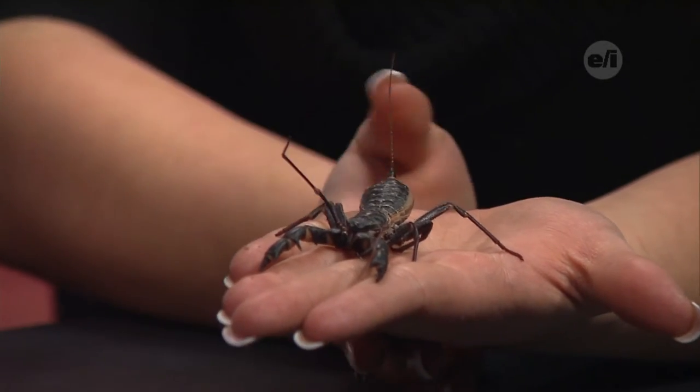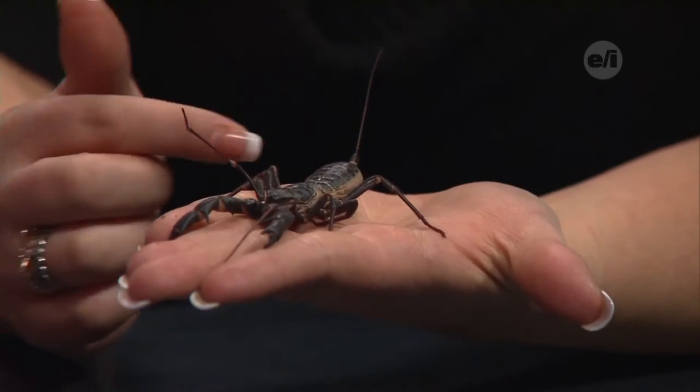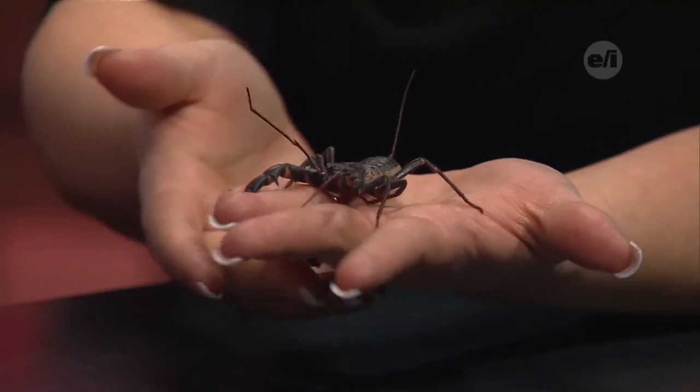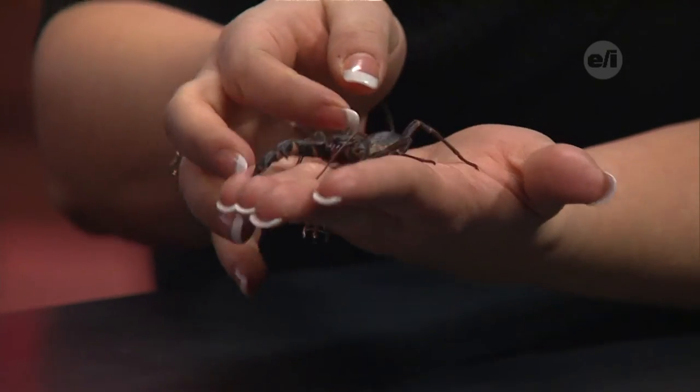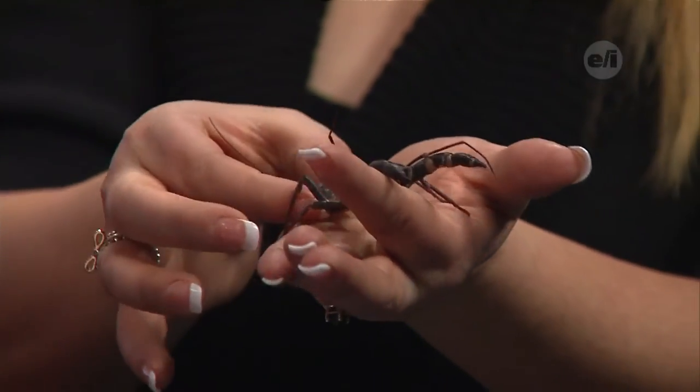He looks scary. This is Vinny. Vinny is what is called a vinegaroon scorpion. He's a type of arachnid. He's going to have eight legs — he's got three here, and then two that he uses as feelers out here. He's also got two that look like pinchers on the front.